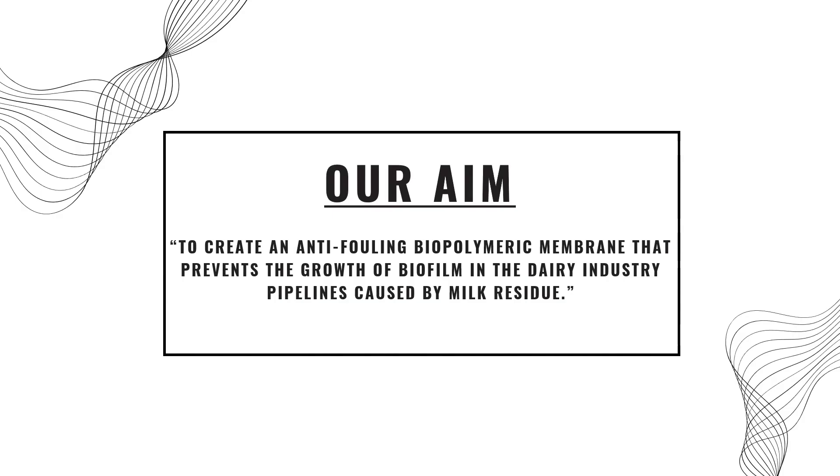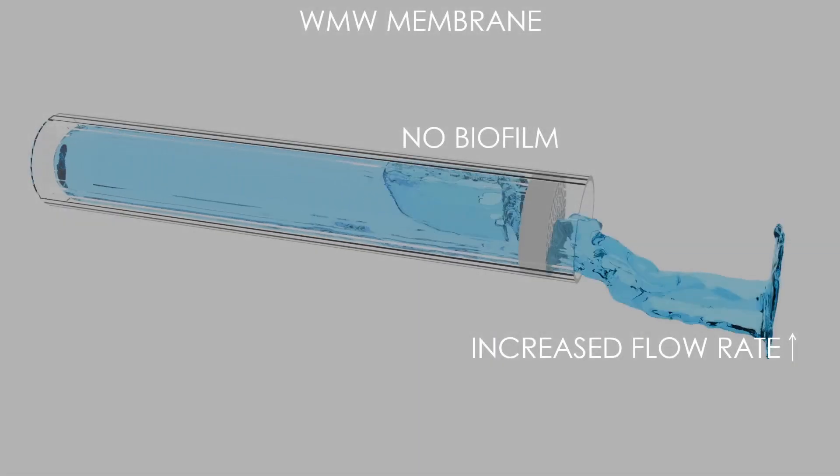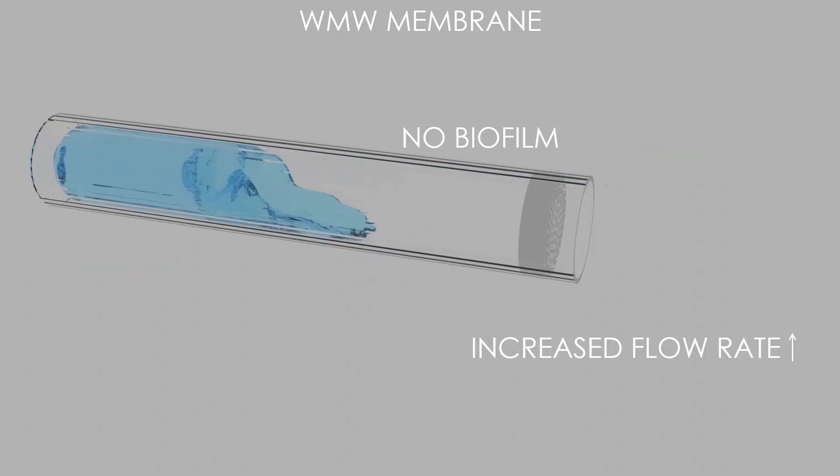Here you can visualize how the formation of biofilm in a pipe with the traditional membrane can cause reduced flow. Our idea is to prevent the growth of biofilms in the dairy industry by a membrane produced through sustainable materials. Here you can see how the WMW membrane does not allow biofilm growth and has an increased flow.